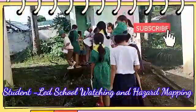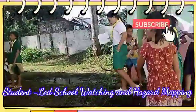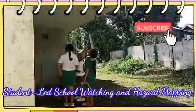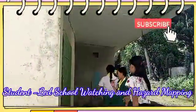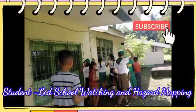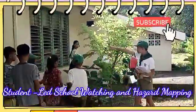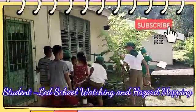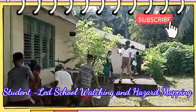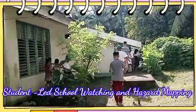The school watching and hazard mapping activity provide valuable insights into the safety and security of Pinangumahan Elementary School. By addressing the identified issues and implementing the recommended improvements, the school can ensure a safer environment conducive to the well-being of its pupils, staff, the people in the community, and the visitors.